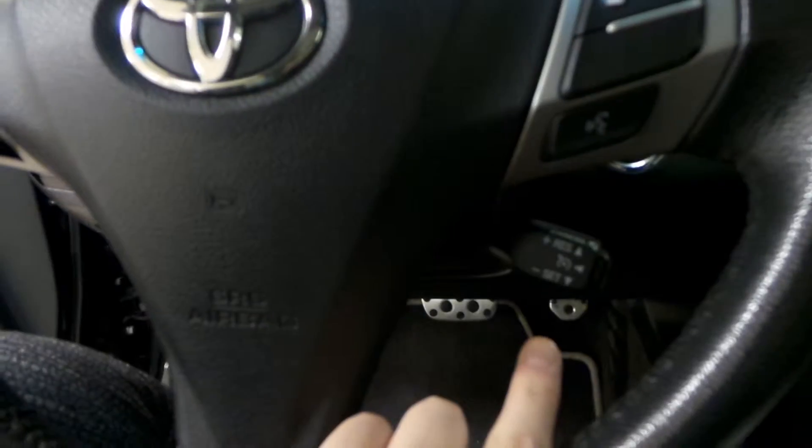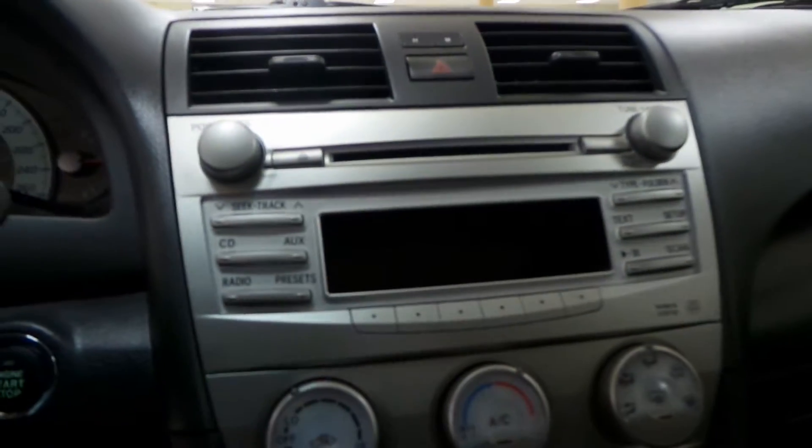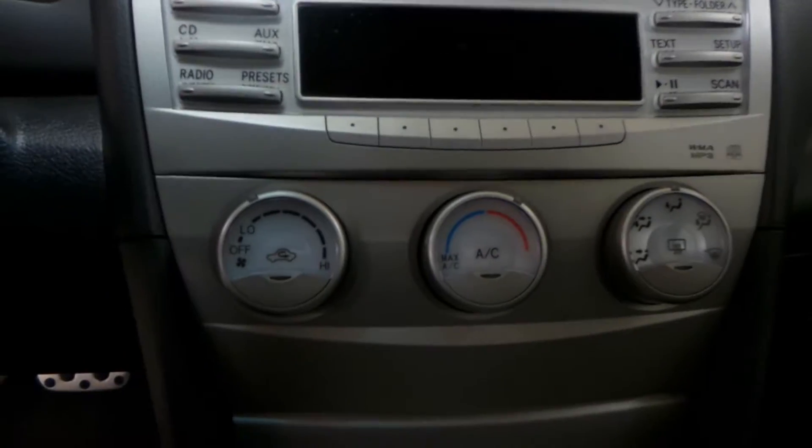Your steering wheel displays your radio controls, your Bluetooth controls as well as your cruise control. You have an AM FM radio with a CD player, air conditioning as well as heated seats for the driver and the passenger.